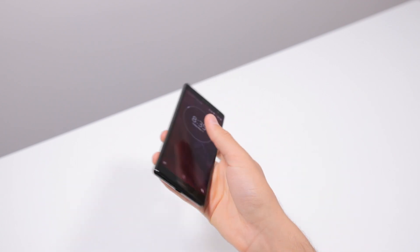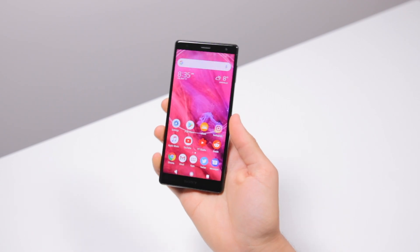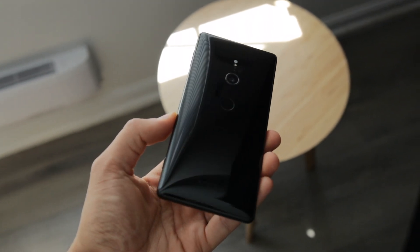For me personally, I think it's a beautiful phone that really does stand out, although it's kind of a case of form over function. The back is this liquid-looking curved glass slab that looks absolutely gorgeous in all environments.